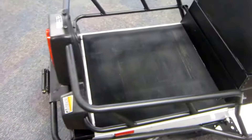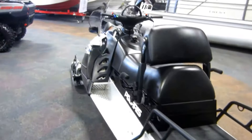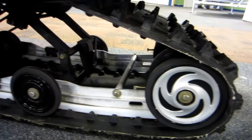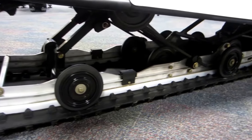Rear cargo rack, tail and brake light, tipped rear suspension with 11 inches of travel, and a 156 inch by 20 inch by inch and a quarter track.